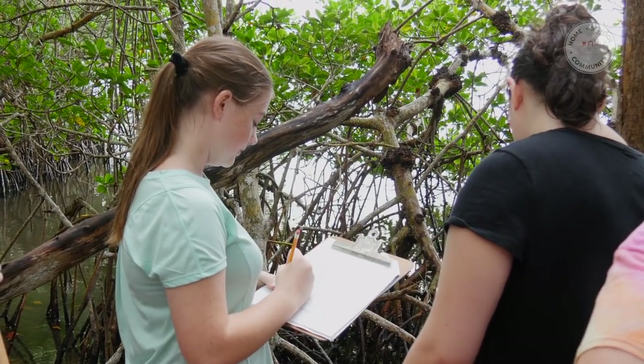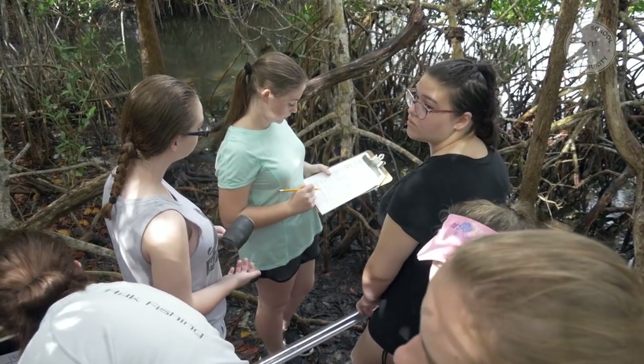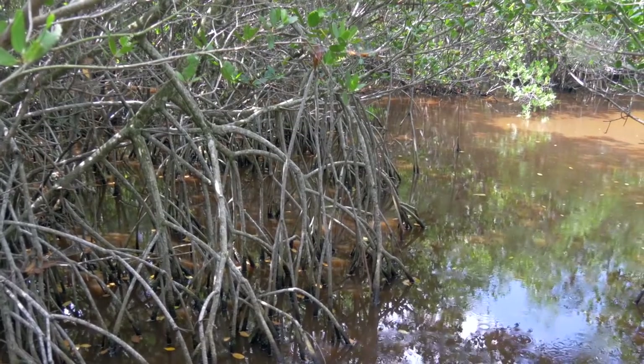We're learning about a day in the life of the lagoon. We get to do a bunch of different data collection and learn about sediments, the climate, and the water situations. It's really good to learn about everything that goes on in the environment out of the classroom. We need to take on the responsibility of our environment and where we're going to grow up and have our kids grow up, and the best time to start is now.